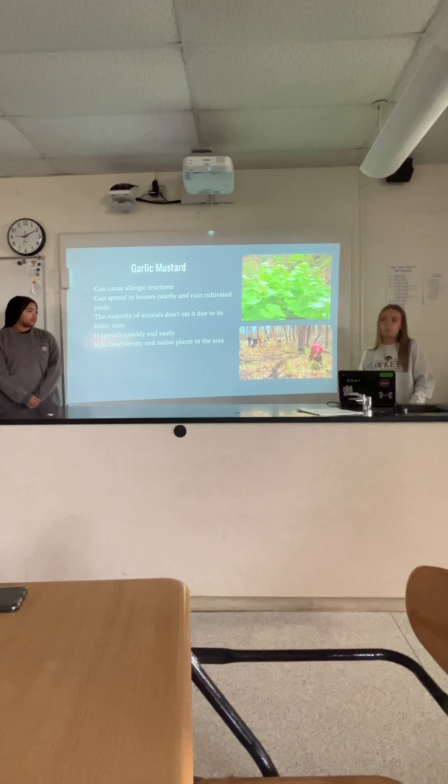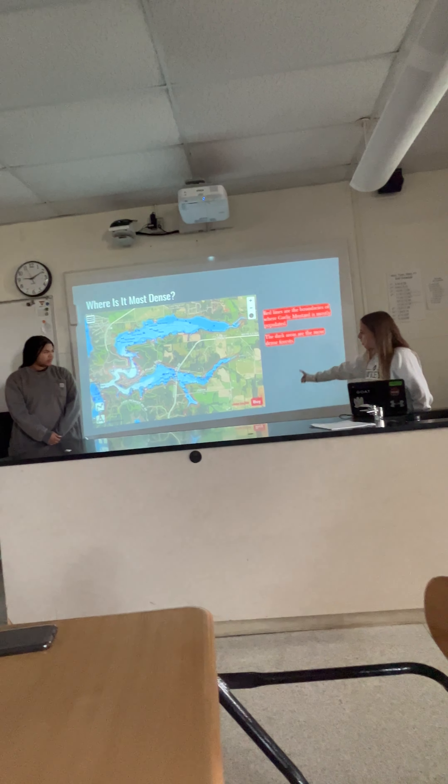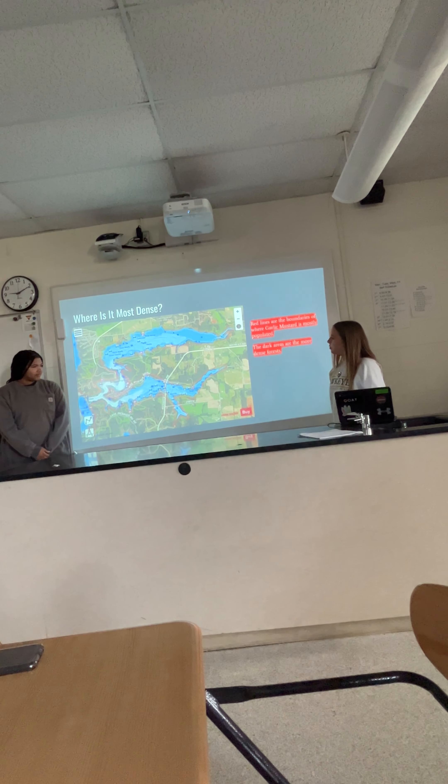So where is it most dense? All these red lines are the boundaries in Lake McBride where it is most densely populated, and the darker parts are the forests.